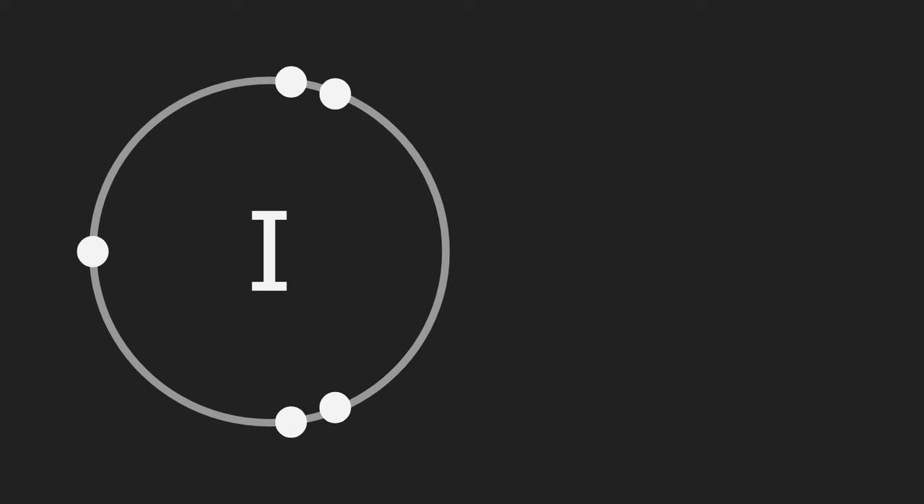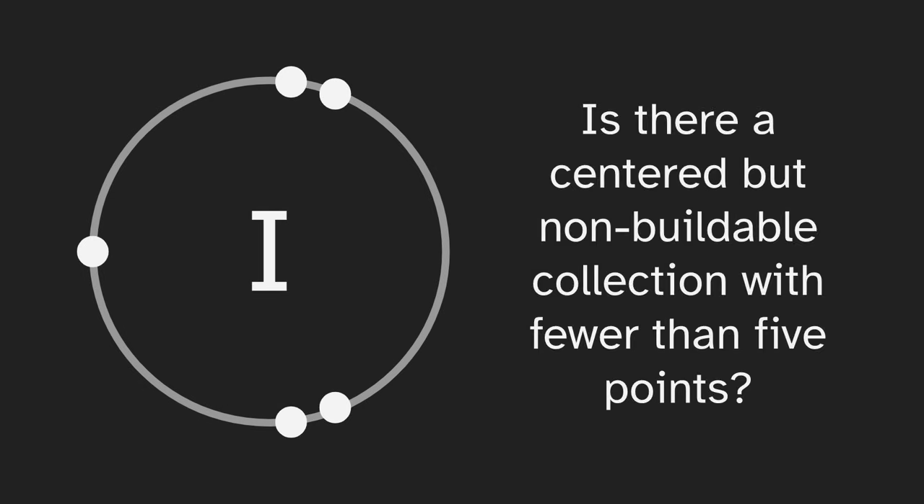Speaking of i, I'll leave you with something to think about. If you recall, i is centered but not buildable, and it has five points — but is it the smallest? Or is there a centered but non-buildable collection with fewer than five points?